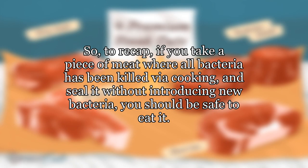So to recap: if you take a piece of meat where all bacteria has been killed via cooking and seal it without introducing new bacteria, you should be safe to eat it.